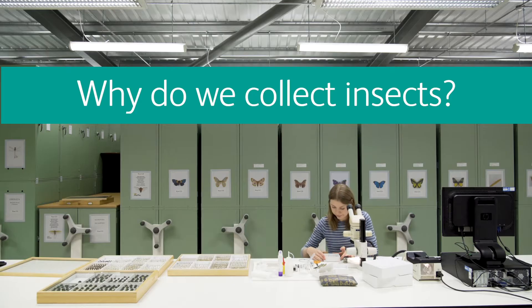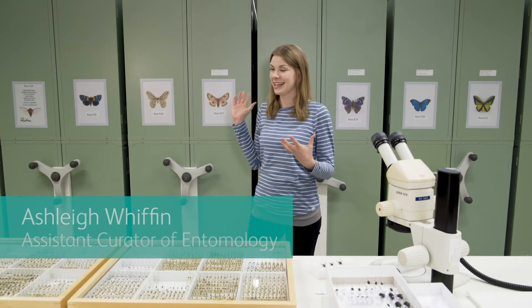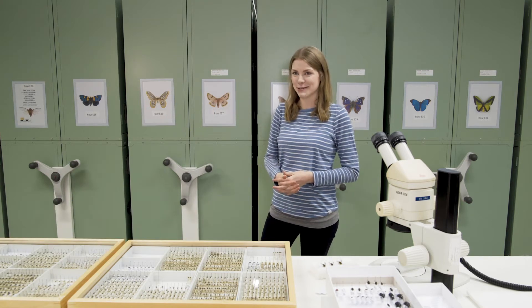I'm Ashley Whiffin, Assistant Curator of Entomology at National Museums of Scotland, and we are here in the entomology collection based down in Granton at the National Museums Collection Centre.